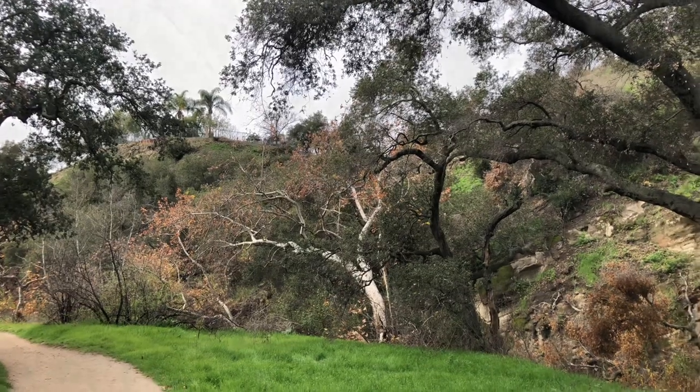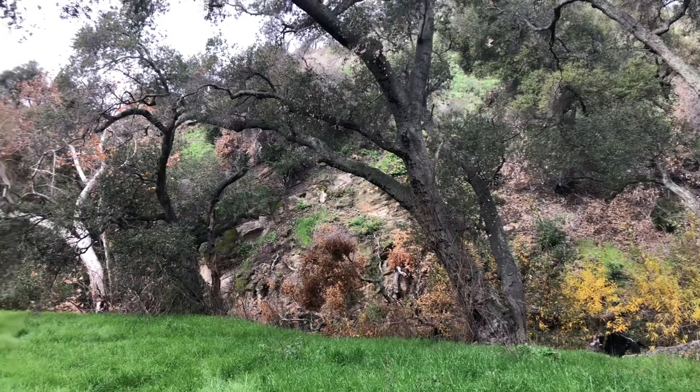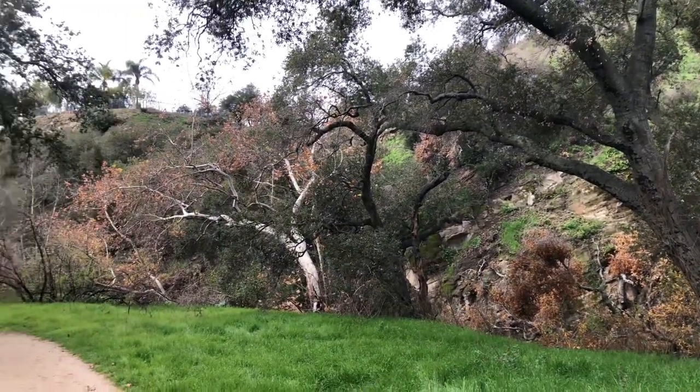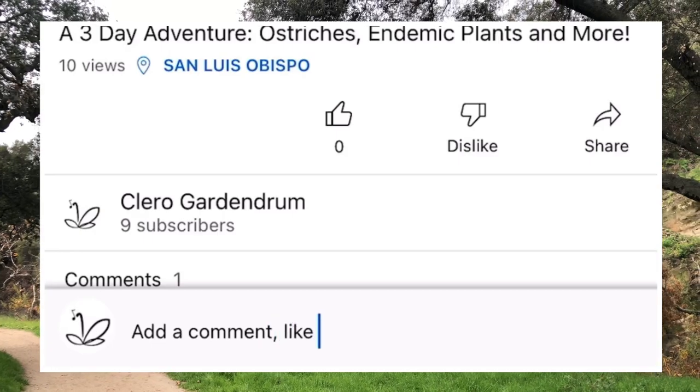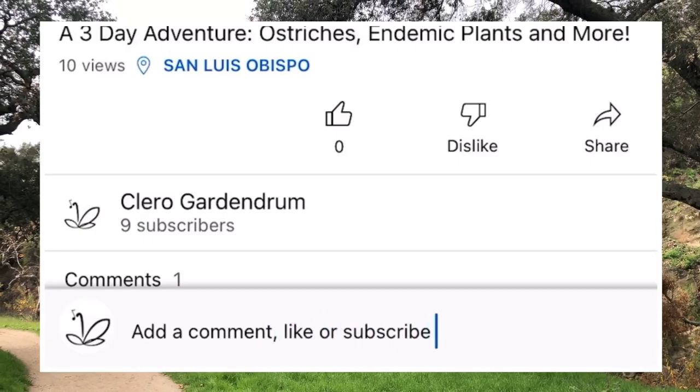Just because something is edible or medicinal does not mean you should eat or use it. Things like contaminated soil could cause more harm than help. Do your research. And also, I suck at botany, so if I made a mistake, let me know in the comments below. Here we go!